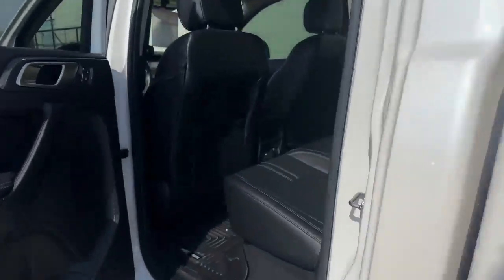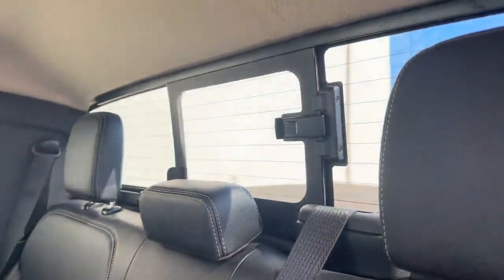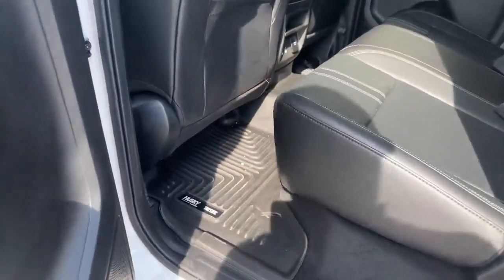Into the rear seats, we have beautiful leather. There's a back window slider that is manual, as well as some USB ports. It also has Husky WeatherTech mats.